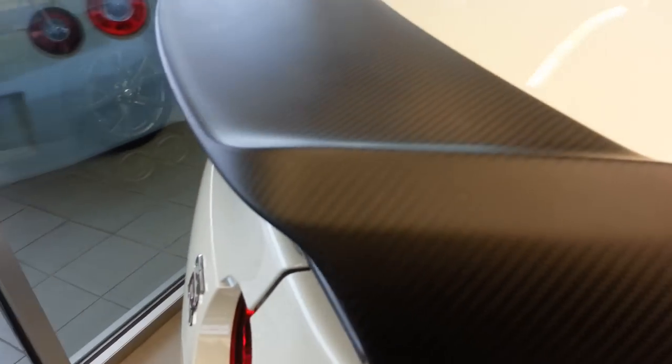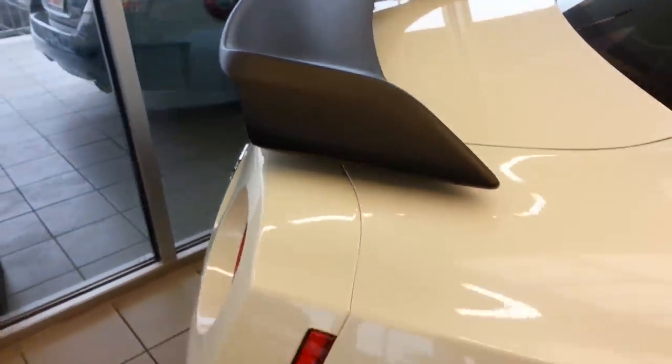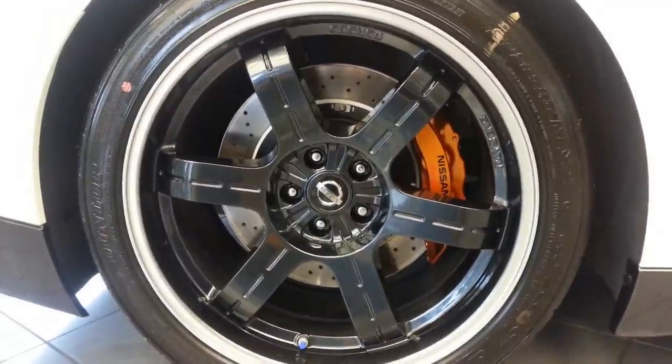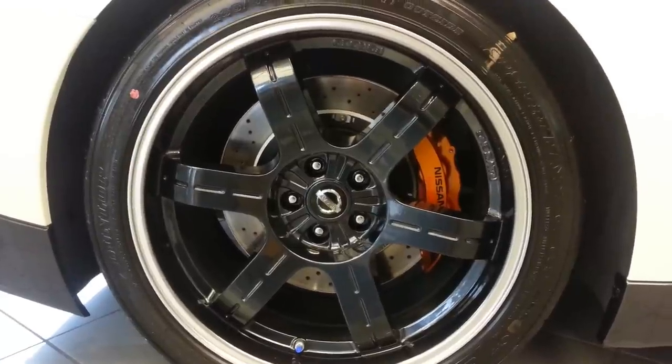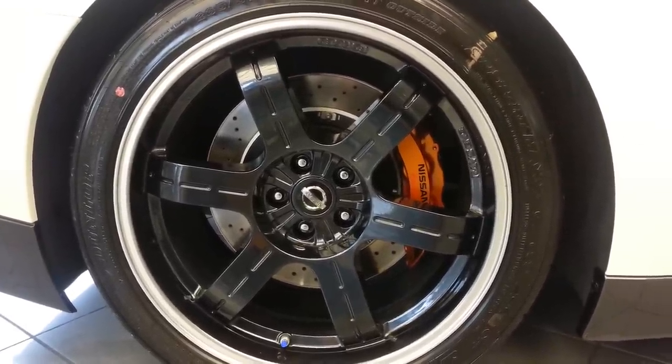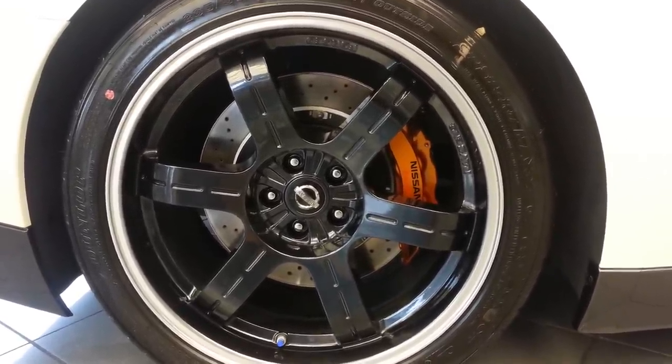Yeah, I like the dry carbon spoiler. It really won't fade when exposed to sunlight. It has the Black Edition wheels and floating rotors, with Brembo brake calipers.